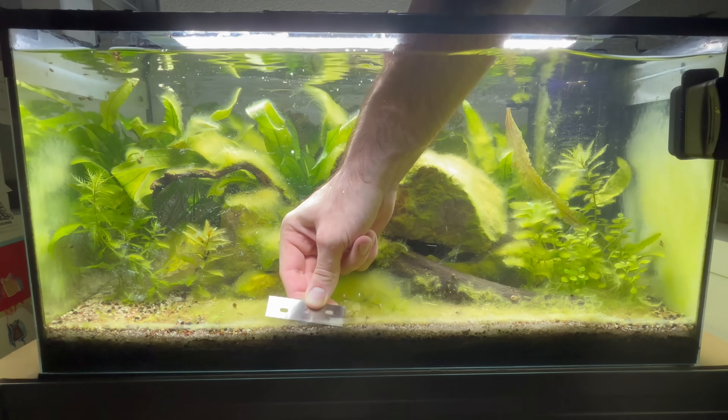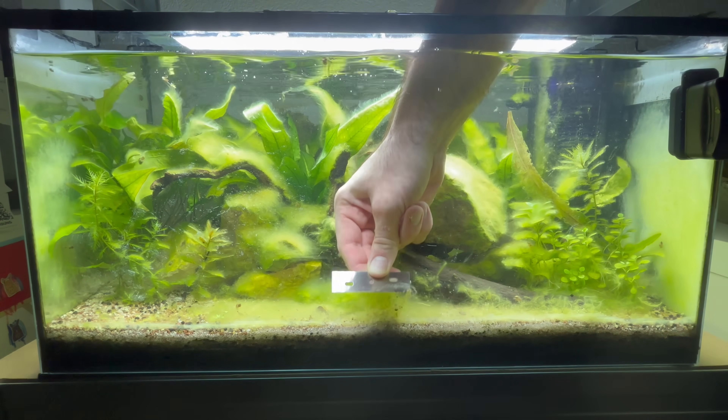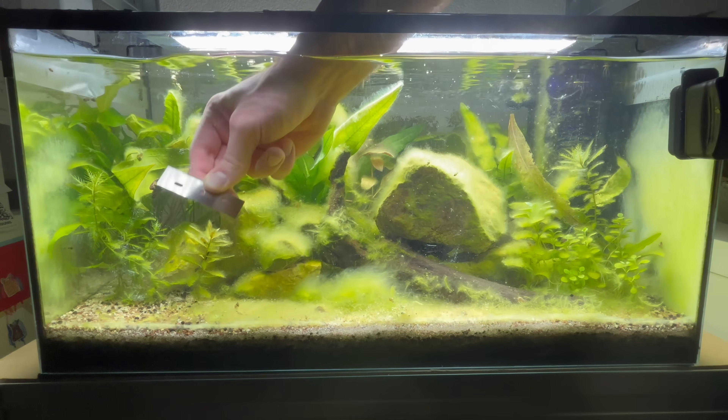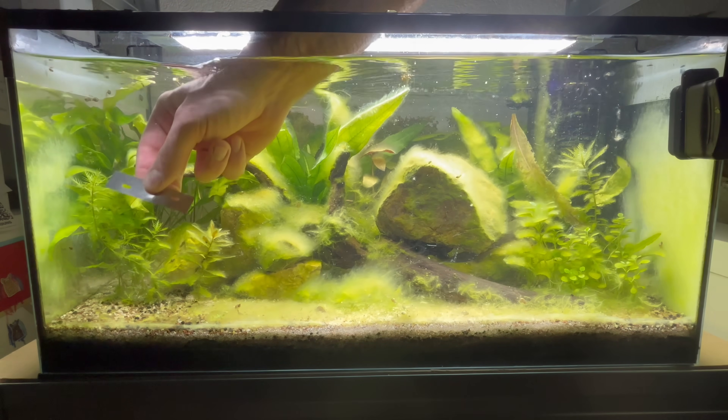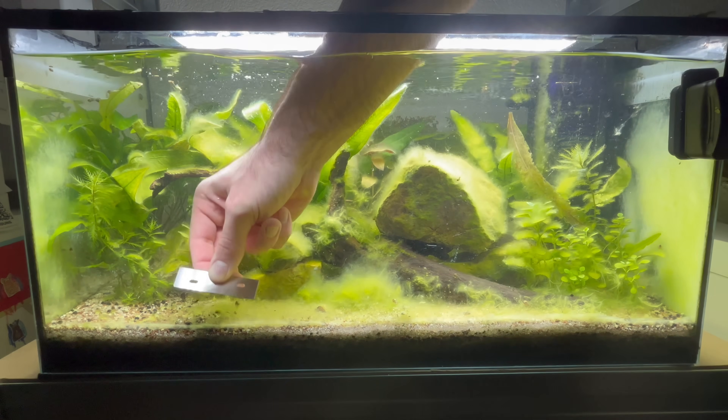Over time, the plants catch up and begin to outcompete the biofilm, but this process takes weeks to months. Until then, I have to step in and manually remove some of the buildup every week or two, just to keep things in balance.